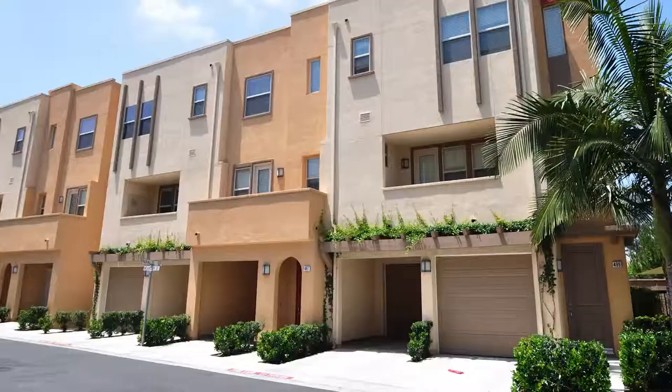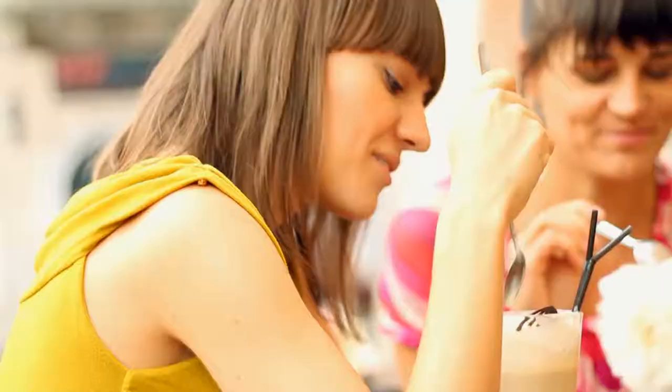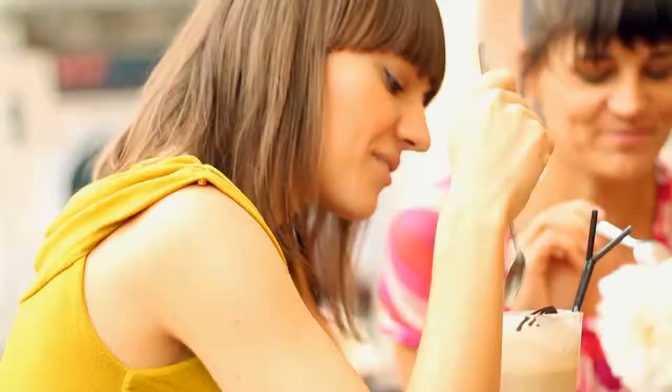Latitude 33 is ideally located in beautiful Escondido, with easy interstate access and a large variety of unique shopping, delicious dining, and exciting entertainment nearby. You'll find plenty to see and do close to home.